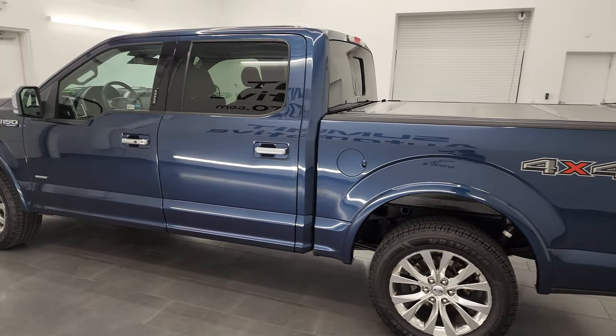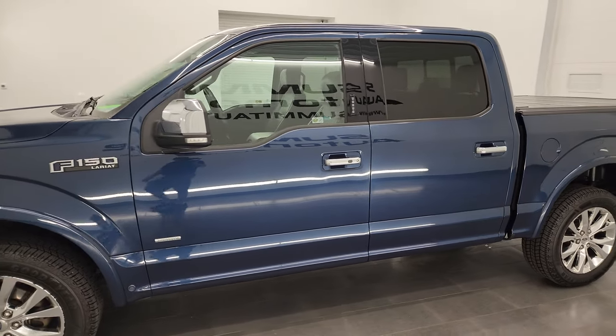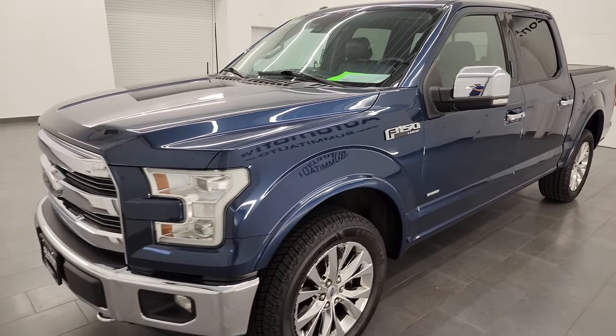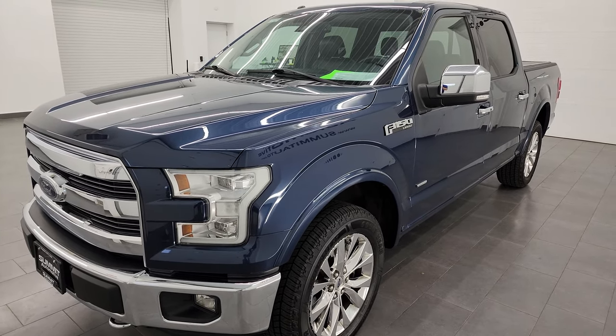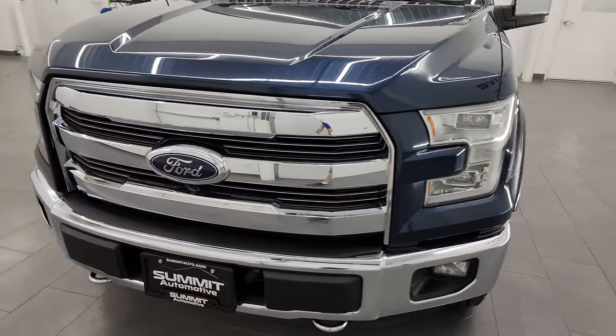This 2015 Ford F-150 has the 3.5 liter V6 twin turbocharged EcoBoost engine. It puts out 365 horsepower. This truck has been fully safetied and inspected by our service shop. It has a fresh oil and filter change, all fluids have been checked and topped off, and it is 100% ready to go.